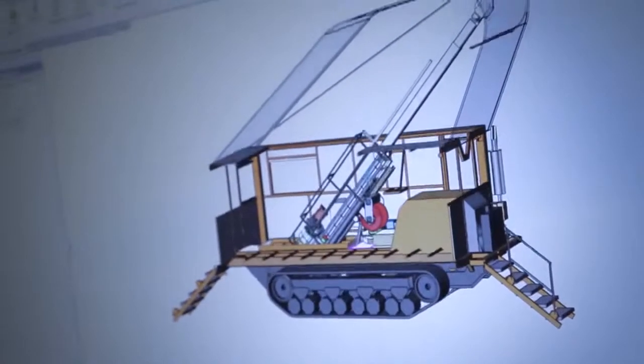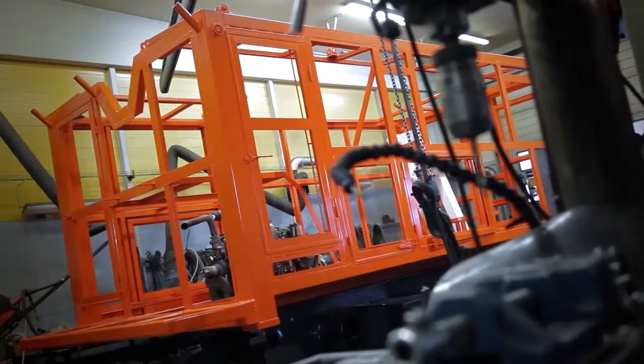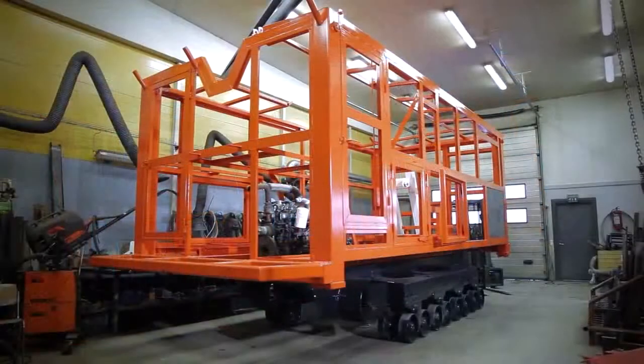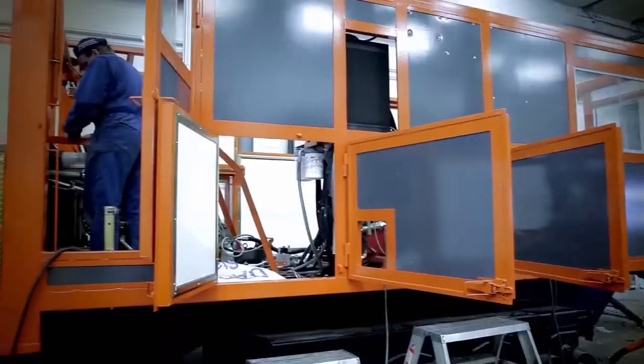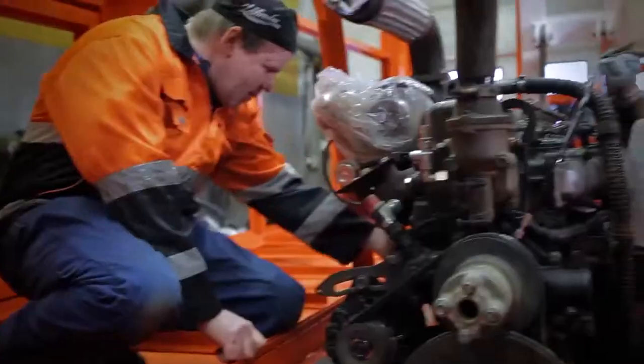Each detail of an ADC drilling rig has been developed and tested in our own drilling work. Drillers appreciate safe equipment that is easy and pleasant to use. The rigs are environmentally friendly and highly efficient, even in extreme conditions.